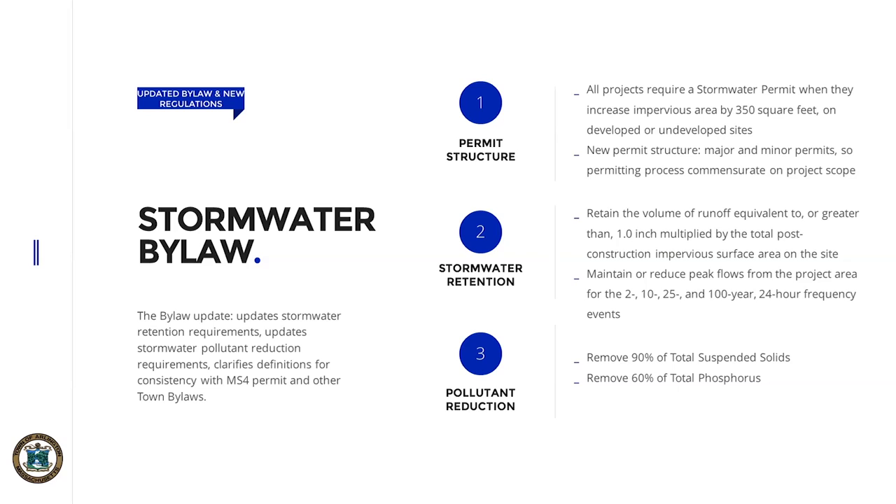The update specifically denotes what type of pollutant removals are needed from the systems. This includes suspended solids and nutrients like phosphorus. This will allow us to remain compliant with the U.S. EPA permitting.